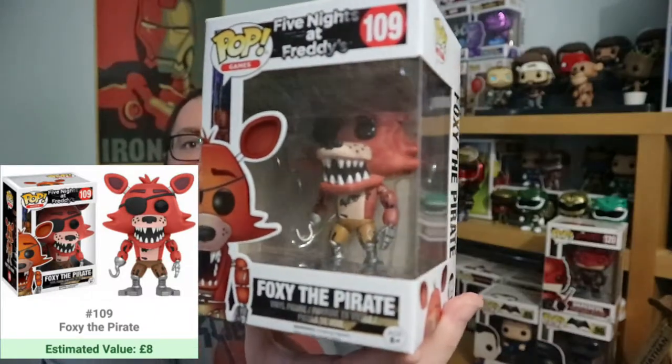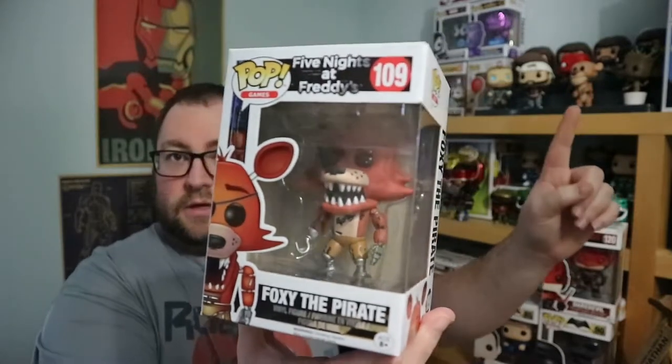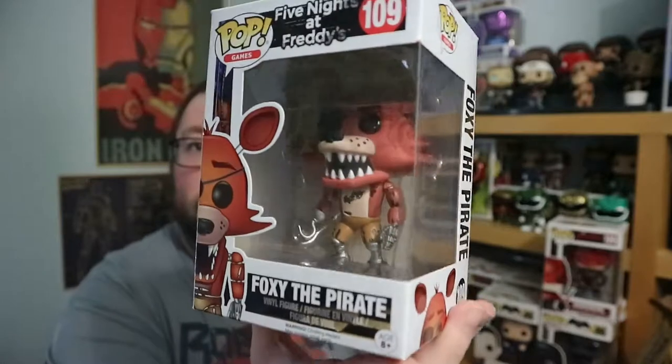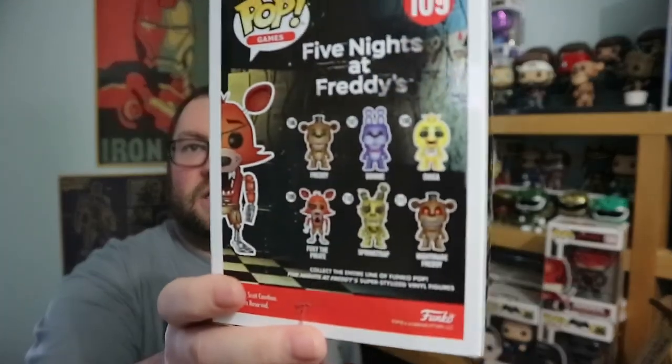Next up we have Foxy the Pirate, number five from Five Nights at Freddy's. If you saw my last video, I got a Twisted Fox, so I'll sell these two together. The box is a bit dusty but in decent condition — someone's stuck some sellotape on the bottom. The game's quite popular so I'm sure it won't hang around for too long.